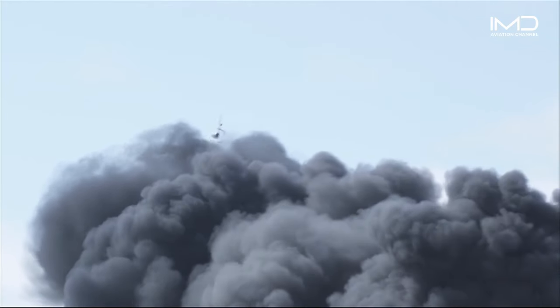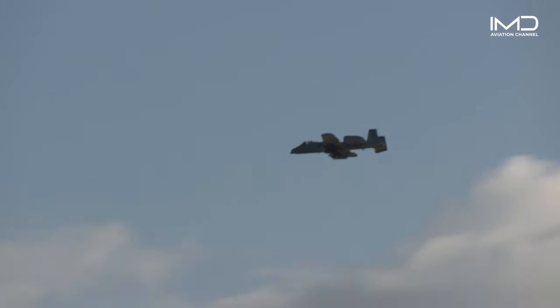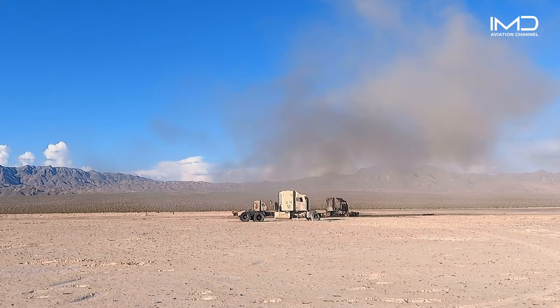Additionally, the A-10 can carry externally mounted missiles and smart munitions, such as anti-tank guided missiles.